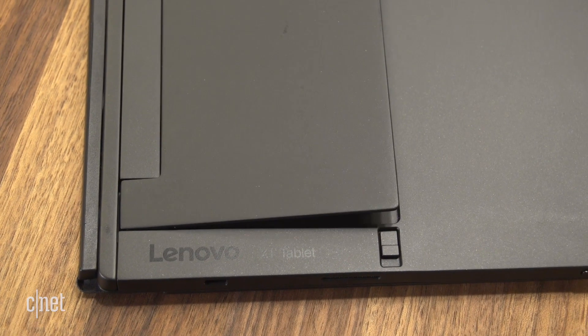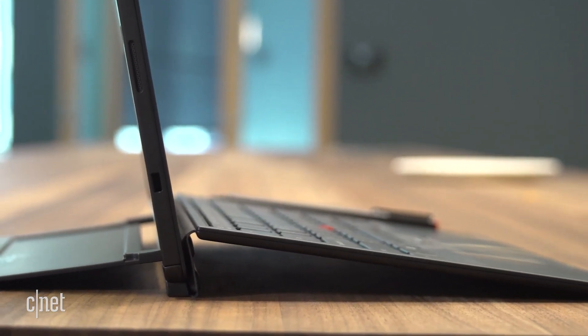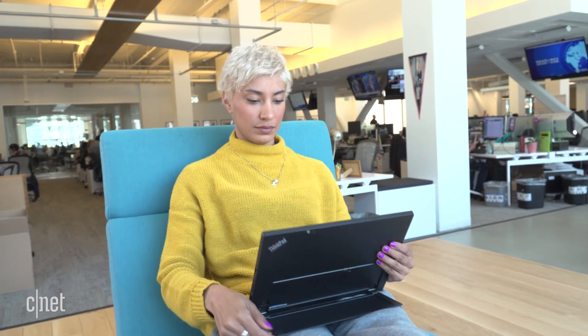There's a built-in kickstand on the back of the tablet that folds out like the ramp of a moving truck, which offers more stability than the built-in stand found on the Microsoft Surface Pro, where the kickstand props open like a folding chair. It's a lot more stable for using on your lap.